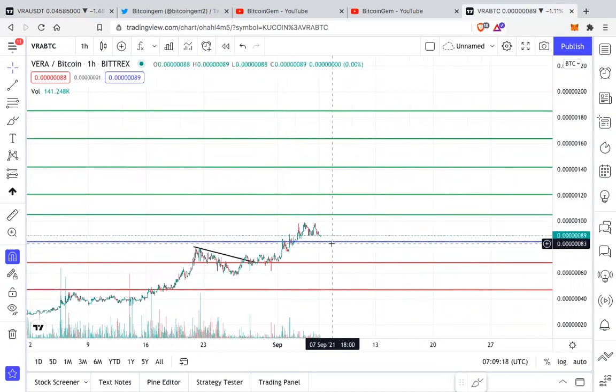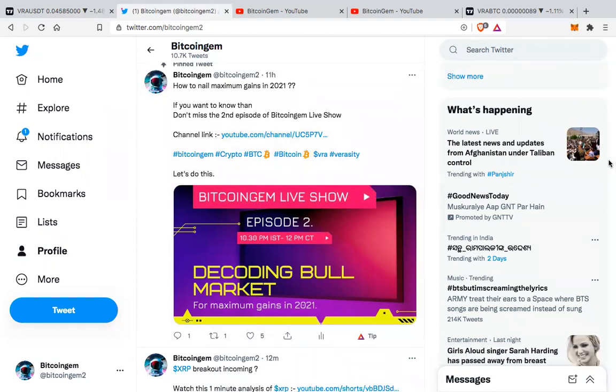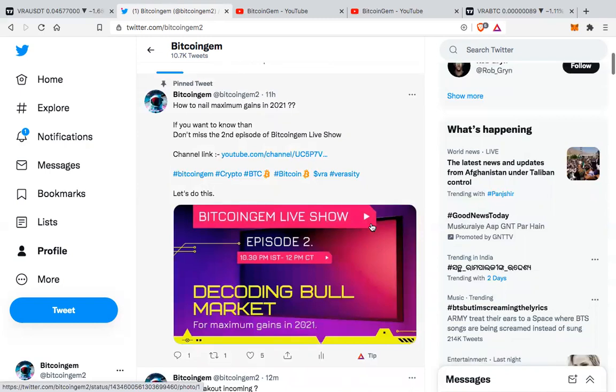If you look at the VRA/BTC chart, it is also right now consolidating above support. Before I forget, there's one important thing — today at 10:30 PM IST, that is 12 PM Central Time, we are going to be live. This is the second episode of the Bitcoin Gem Live Show, where the topic is 'Decoding Bull Market: How Do You Maximize Your Gains in 2021?' Make sure you join me live because it is going to be very important and exciting.